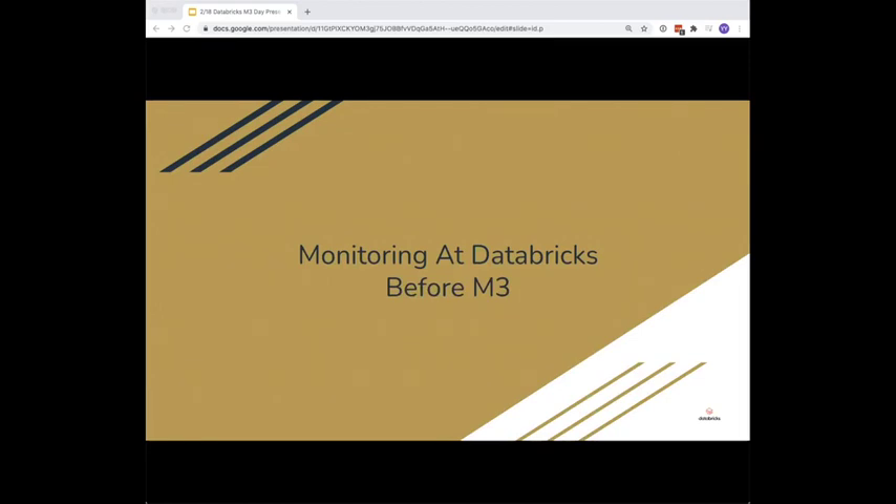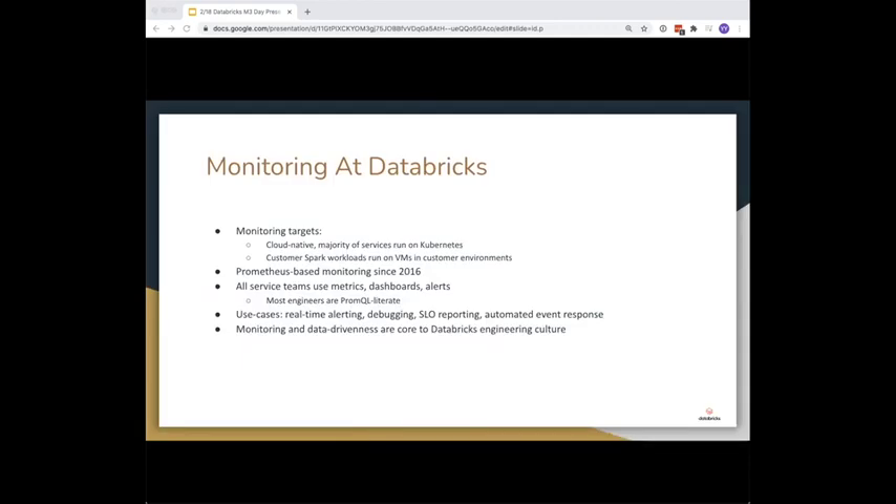What was monitoring at Databricks like before M3? We have two main metric sources: internal services running on Kubernetes clusters we manage in-house, and external services running co-located with VMs for customer Spark workloads in customer environments. We've been running a Prometheus-based monitoring system to monitor these targets since 2016, and all service teams rely heavily on the system. Service owners write and emit their own metrics, use Grafana for dashboarding, write their own queries, and most engineers are PromQL literate. Engineers maintain their own alerting rules, and use cases include real-time alerting, debugging, SLO reporting and alerting, and automated event response. Monitoring is a pretty critical workflow and core to our engineering culture.